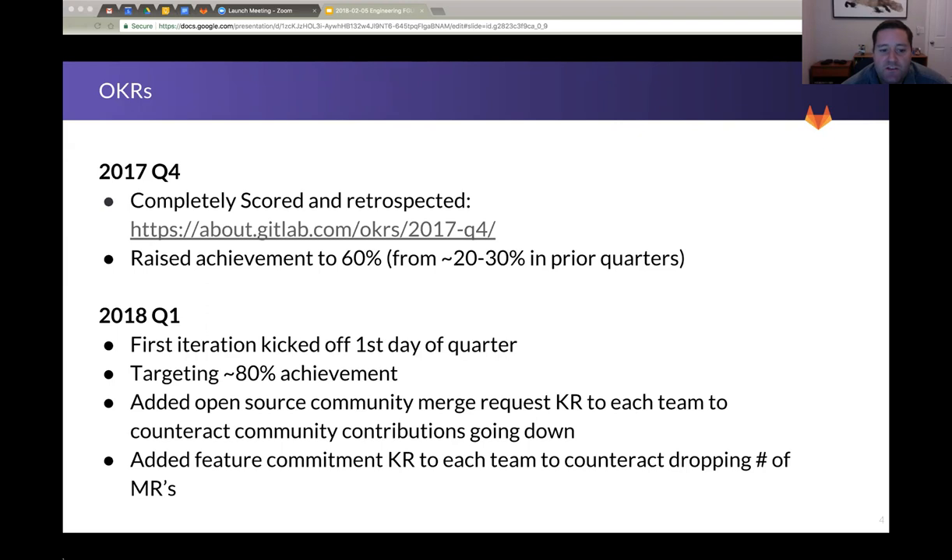We got the first iteration of our Q1 OKRs kicked off on the first day of the quarter, which is great — people have the entire quarter to address them. We added a couple of things. One, we noticed that open source or community-sourced MRs were declining. So each team is going to take responsibility for at least making sure that the backlog of open source contributions is groomed and up to date, and certainly that includes merging more than we did in Q4.